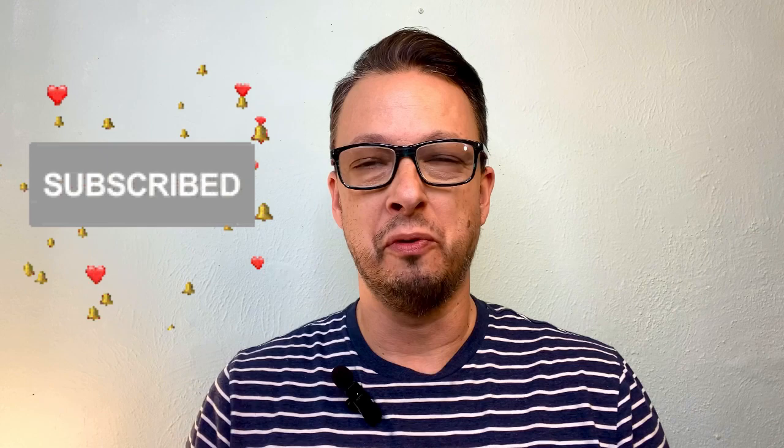Hey everyone, welcome back. If you're brand new to the channel, my name is Scott and this is the Scott Aromatico Fragrance Channel. And as you can tell from the thumbnail you just clicked on, today we're going to be talking about my top 10 favorite summertime tropical beach vacation fragrances for men.